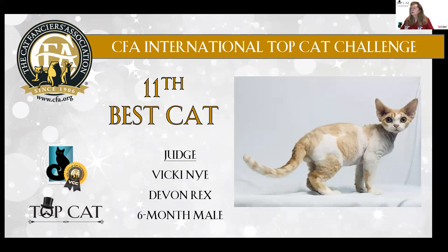11th best in the Almost Famous class is a red mackerel tabby and white Devon Rex male, six months old. What a shame — I bet they're just dying to get to the shows. Beautiful coat, great expression, very elfin.